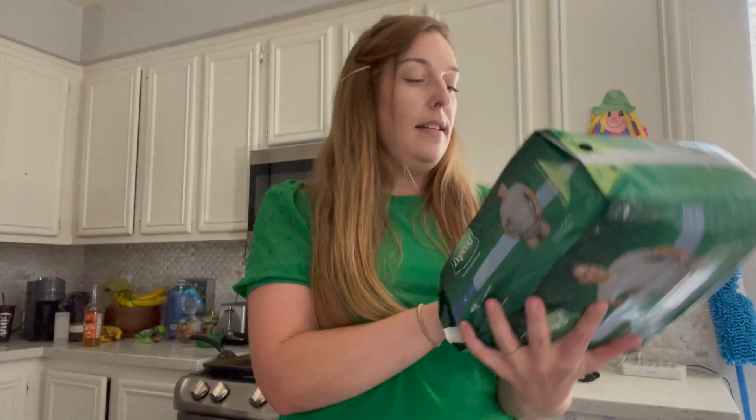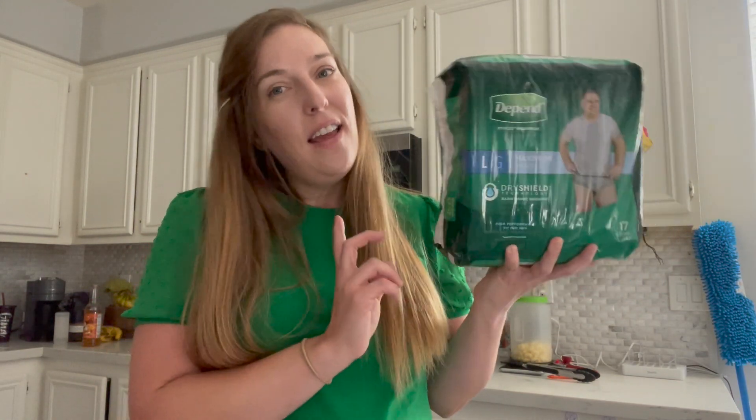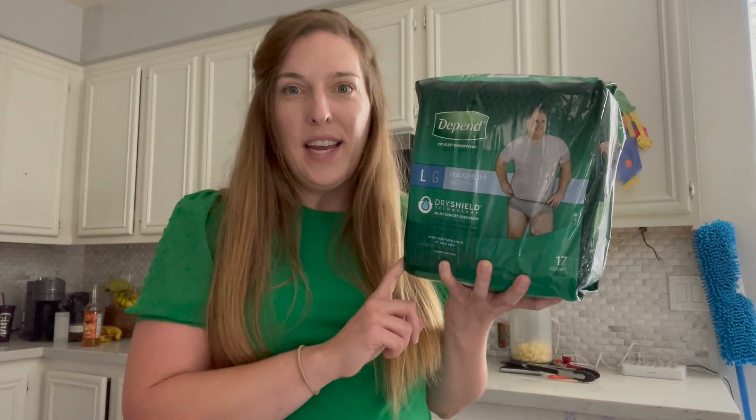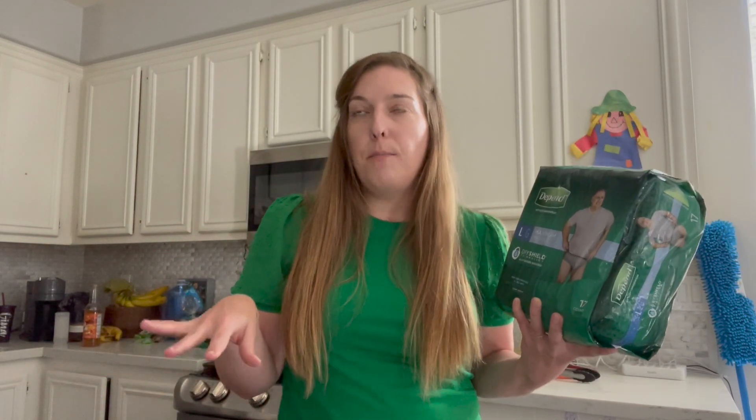Next up we have the Depends Men — I get these for my dad. These are priced at $11.97. There's a $5 back on Ibotta and a $3 printable coupon, making this just $3.97. I'm also going to get a few extra points on Fetch Rewards for buying Depends products. And if you like the period underwear by Always, you can use these — they're the same exact thing.